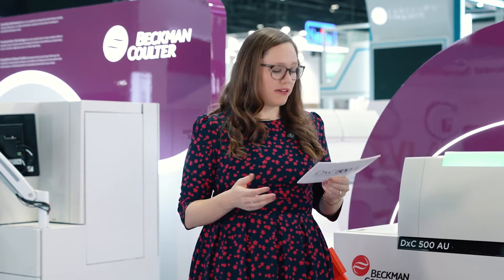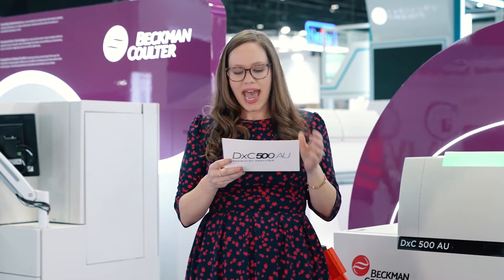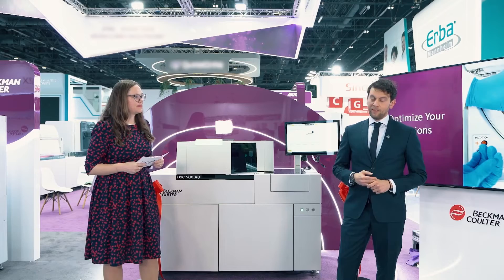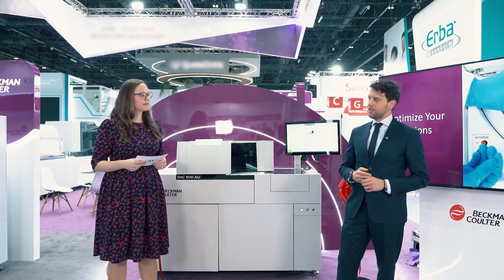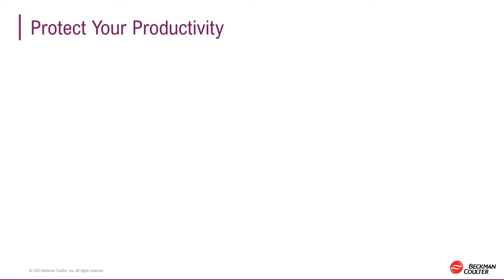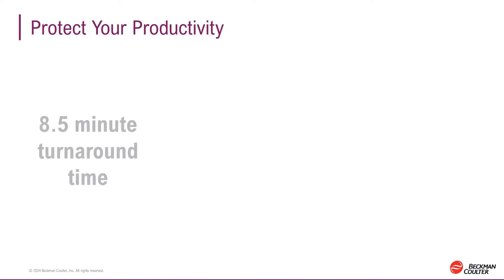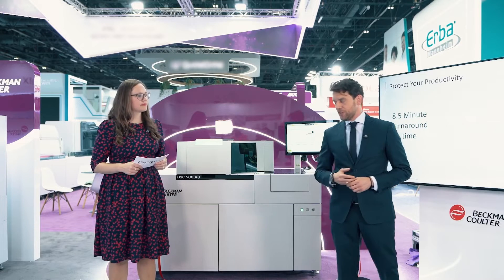At the end of the day, these professionals in these busy labs are there to deliver the fastest results possible. How can the DXC 500 AU empower lab professionals to deliver more results faster? That speaks to the second priority we had in mind when we designed this analyzer. After optimizing your operation, we switch now to protecting your productivity. With eight and a half minutes of turnaround time, it really allows you to deliver more and faster results that really matter.